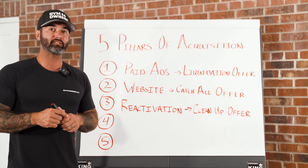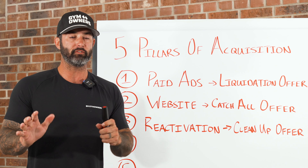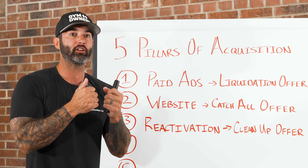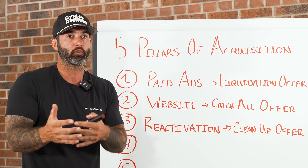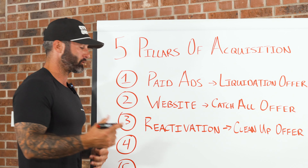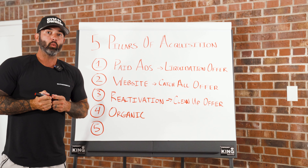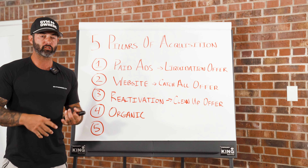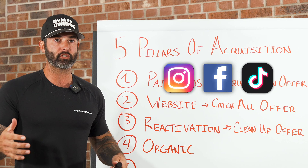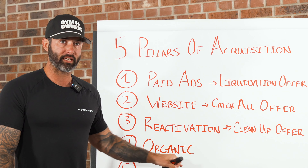A lot of times people get confused about organic — thinking it's just about posting. It's not just about posting; we have to have a call to action and a reason for what we're doing. When we say organic, we mean social platforms: Meta, Instagram, Facebook, TikTok, and any other platforms you're on.